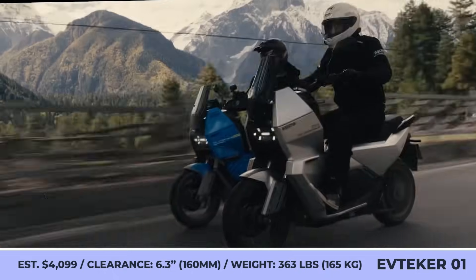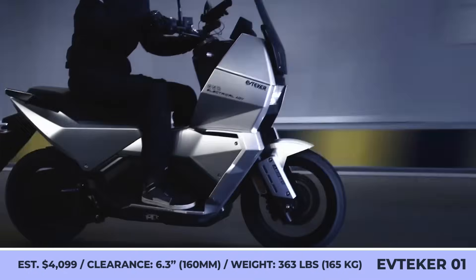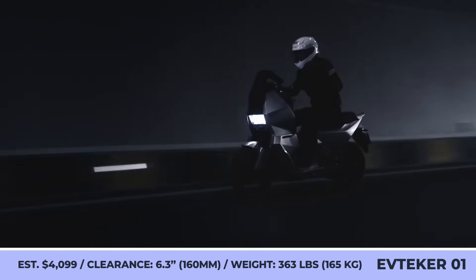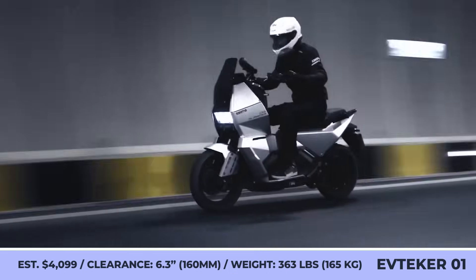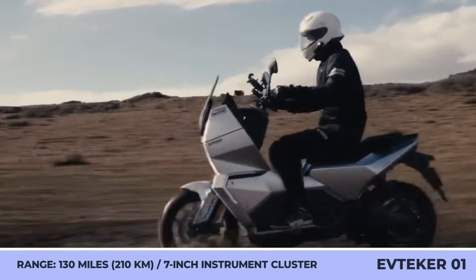The model is based on a double-beam alloy tubular frame, rises 6.3 inches above the ground, and weighs 363 pounds. It sports a rugged look with angular body lines and ADV-style tires wrapped around the 15-inch front and 14-inch rear rims.